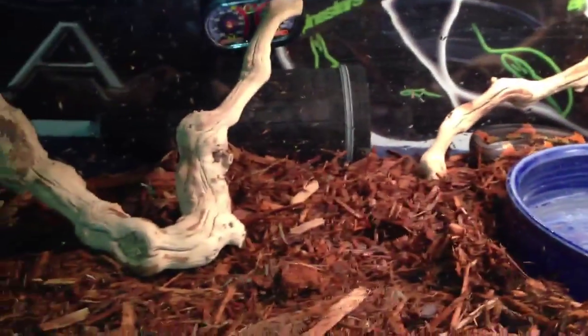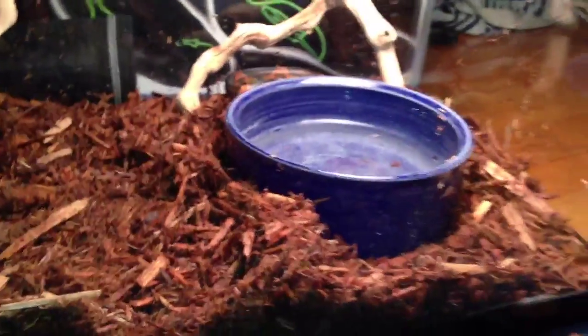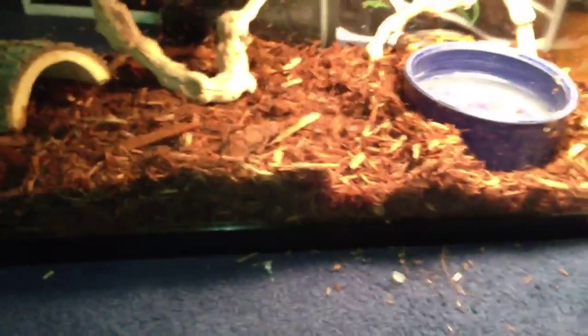Because he is quite little — he's only maybe 2, 2 and a half feet long. He's got a little hide right there, two little logs that he can climb on if he wants and use to shed, a little thermometer in there, and a pretty big water dish. And he's on cypress mulch right now.